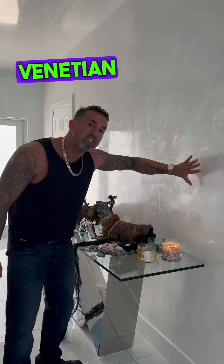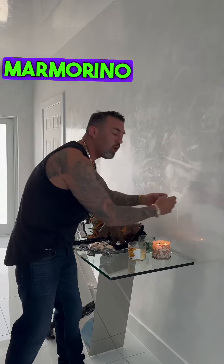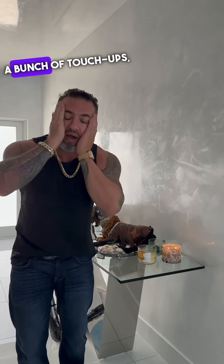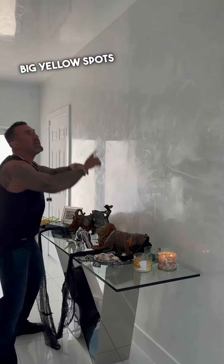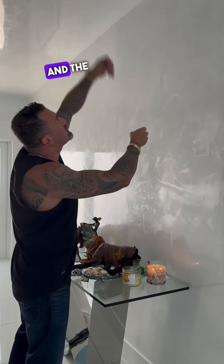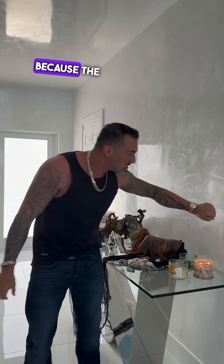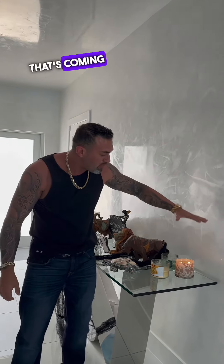When you have Venetian plaster and the oils go up from the smell, the marmorino absorbs it and you start getting the stain. I go to a lot of clients' homes lately for a bunch of touch-ups. Big yellow spots in the ceiling — big yellow spots because they have it somewhere raised and the smoke is going to the top. The marmorino absorbs the oils and it dirties the ceiling and the walls because the marmorino is marble, so it's absorbing the oils coming from it.